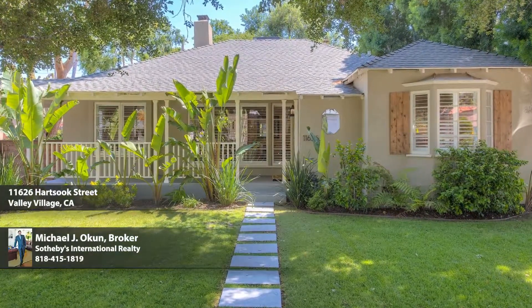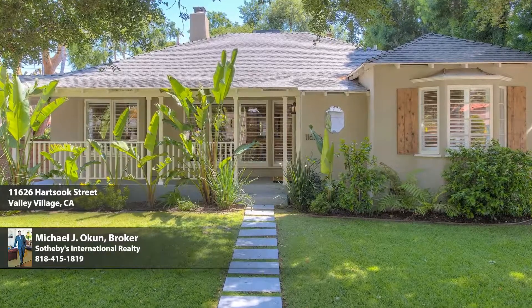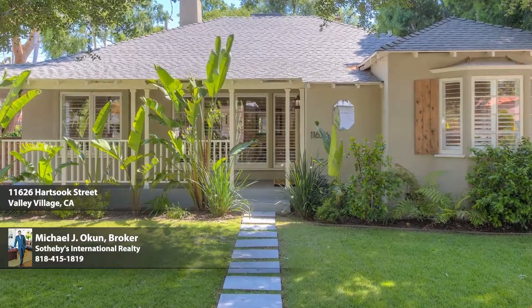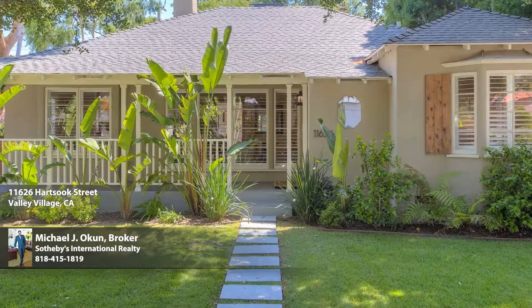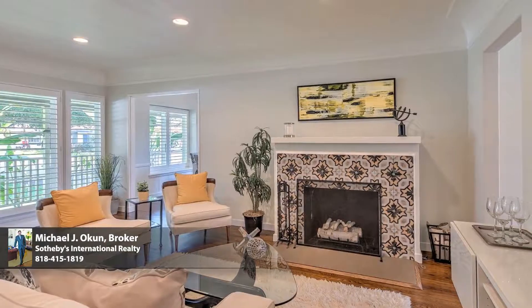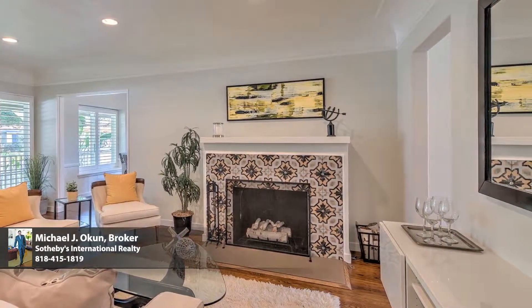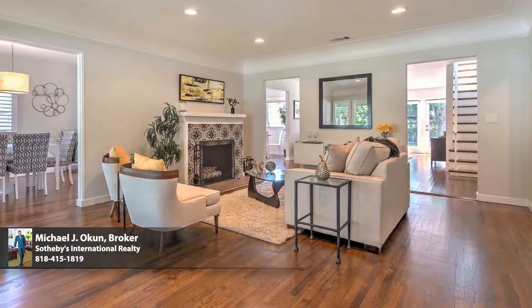A remarkable renovation, re-engineering, and reimagining of a 1940s classic California ranch brings contemporary luxury to Valley Village in this masterful modern makeover. No detail overlooked, no expense spared — meticulous attention to every design element and the highest quality finishes are the standard here.